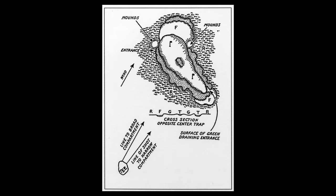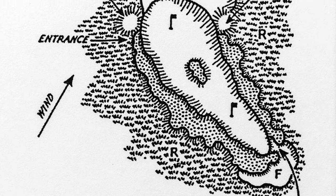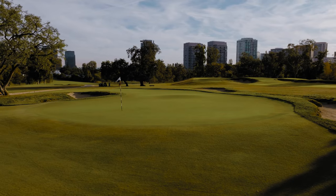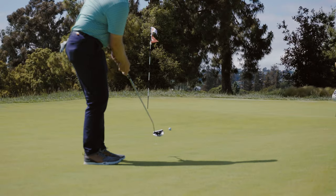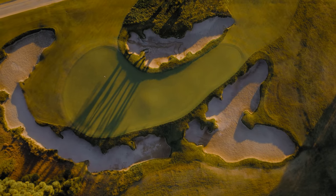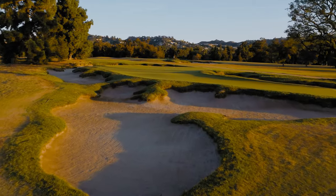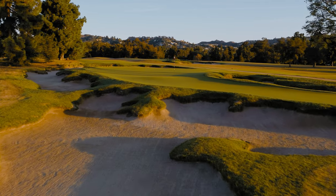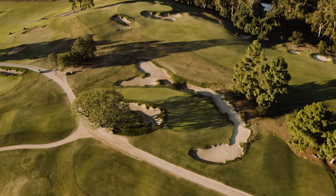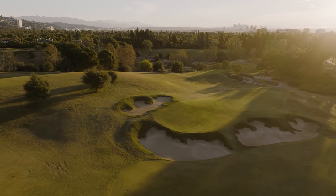He built a bunker in the green at one time and it lasted only a few months — filled it in, turned it into a bump. People get caught up on that feature of 15, but it's the shape of that green, the length of it, the way it's bunkered, and the fact that you can go from one day playing 150 yards to another day playing 90 yards. I just don't think there's a purer set in terms of calling on all the factors that you could hope for.